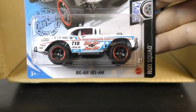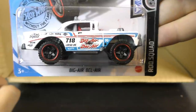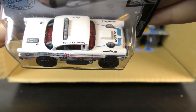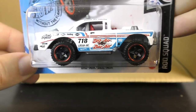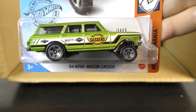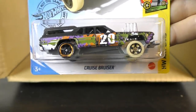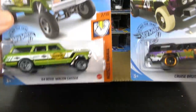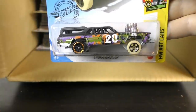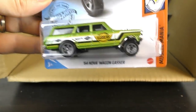And here we have the Big Air Bel Air — new color on the Big Air Bel Air, this time it's white. Chevy Bel Air Off-Road Racer — love this casting, so cool. Brendan Vitusky's got his name on it — he was the designer of this one. And we have another 64 Nova Wagon Gasser in green — a 2020 holdover. Here's a very similar model, the Cruze Bruiser. So many similarities there — the Cruze Bruiser could also be a Gasser model, but I think it's intended as a demolition derby car.